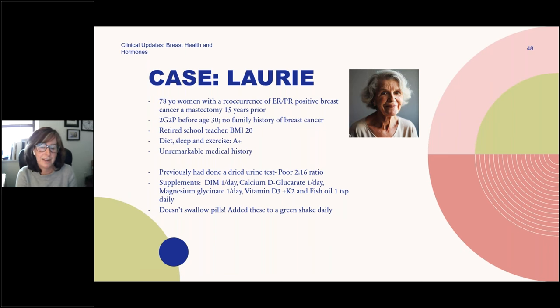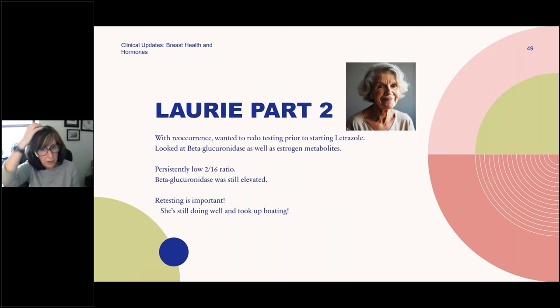I didn't retest her because she had been doing well — until the reoccurrence happened. We decided to retest before she went back onto letrozole. When we retested, we actually found that her beta-glucuronidase was still elevated and her 2-to-16 ratio was not where we wanted it to be. She's doing well now, tolerating letrozole and doing wonderful. But we were complacent — we did the protocol that was supposed to do all these things, but retesting is important because people are unique, their pathways are unique, and we need to make sure we're getting to the therapeutic goal. I would recommend deciding a timeline for retesting once you start someone on a protocol.